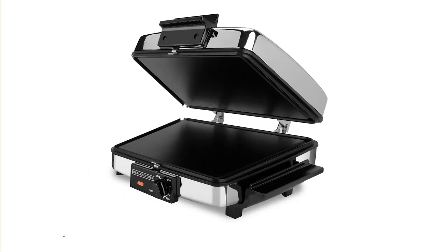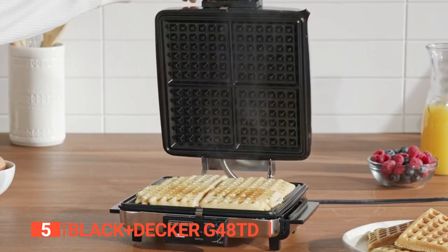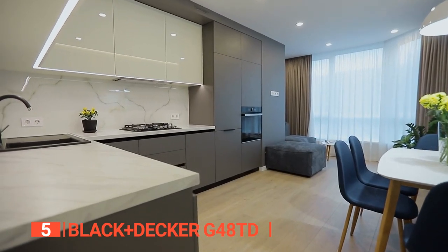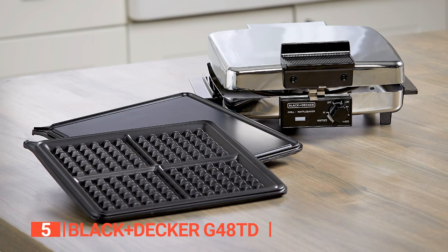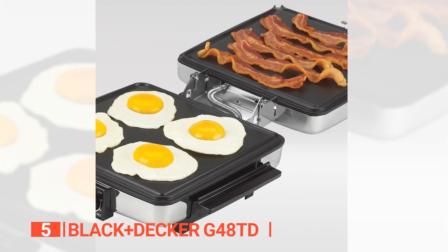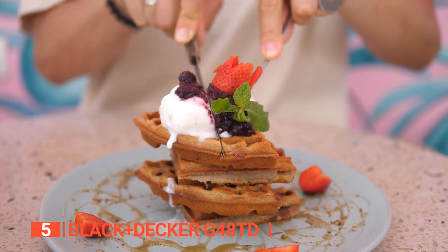The fifth product on this list is the Black & Decker G48TD. This three-in-one waffle maker is a versatile appliance that can easily switch between cooking waffles, sandwiches, bacon, eggs, and more, making it an ideal addition to any kitchen. The removable, nonstick, reversible cooking plates make meal prep a breeze and cleaning up afterwards is a snap. Additionally, the 180-degree hinge is a unique feature that doubles the available cooking area, providing a large, flat griddle surface for more cooking options.